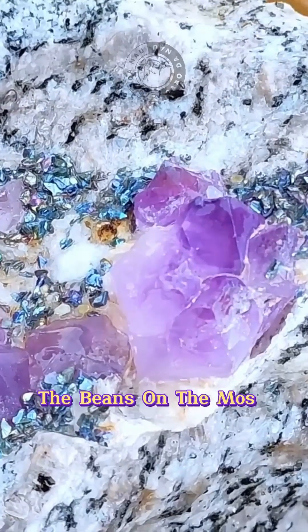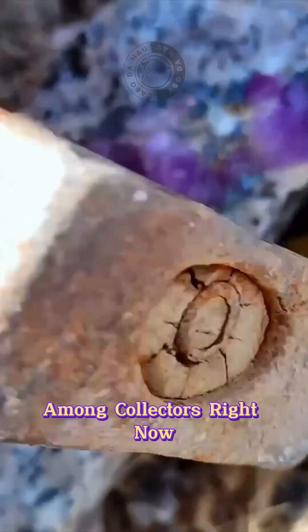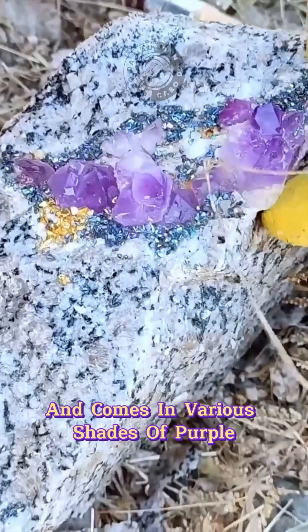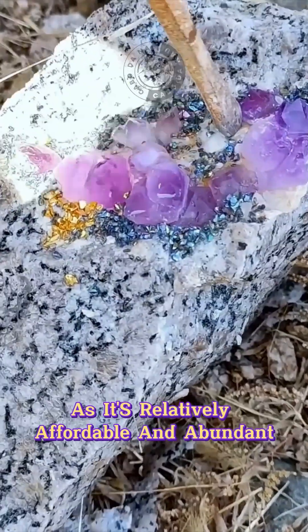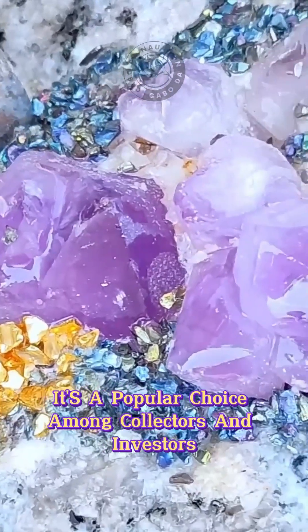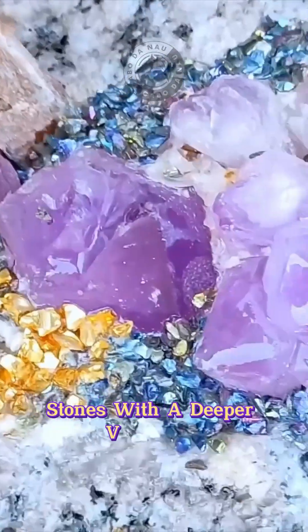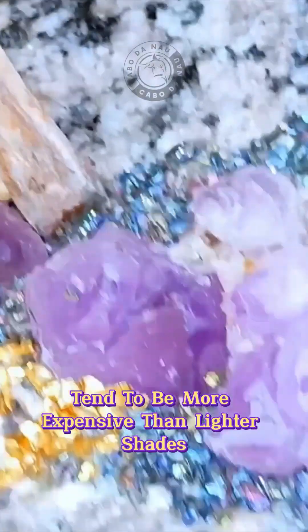Now I'm gonna share the most popular purple gemstones among collectors. Starting with amethyst — it's a variety of quartz that comes in various shades of purple, from light lilac to deep violet. As it's relatively affordable and abundant, it's a popular choice among collectors and investors. Its value depends on factors like color saturation, clarity, and size, with deeper violet stones tending to be more expensive than lighter shades.